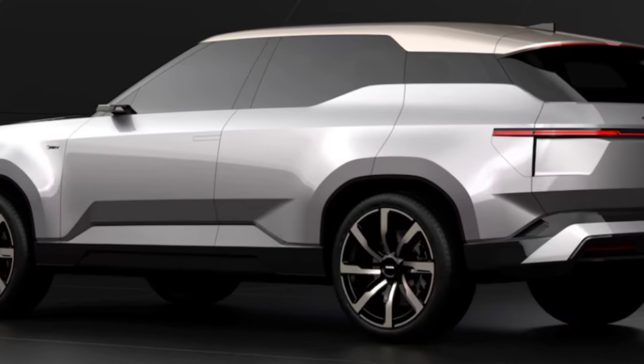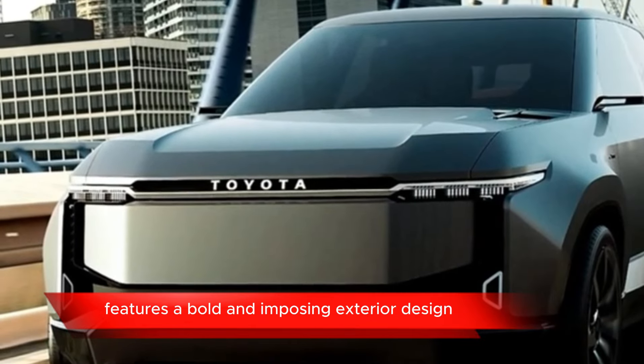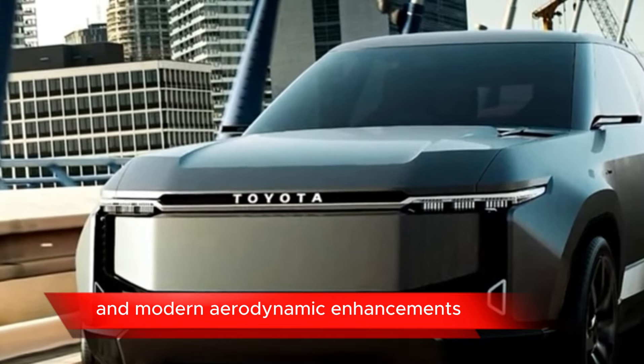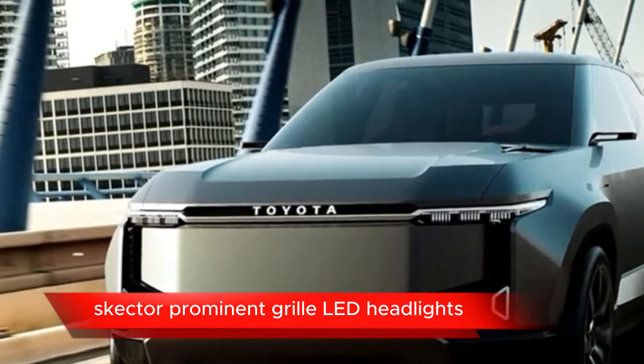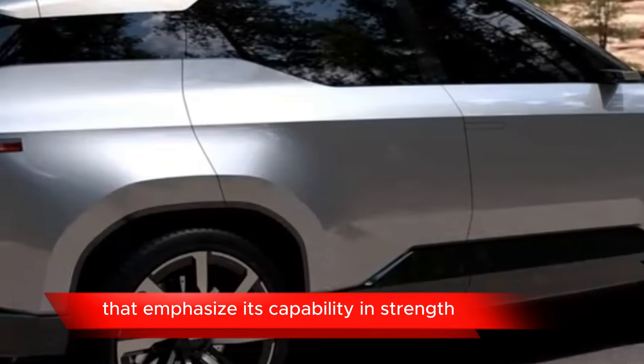Exterior Design: The Land Cruiser SEI Concept features a bold and imposing exterior design, with rugged styling cues and modern aerodynamic enhancements. It features a prominent grille, LED headlights, and muscular body lines that emphasize its capability and strength.